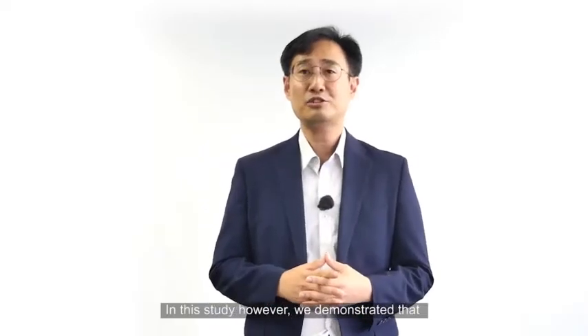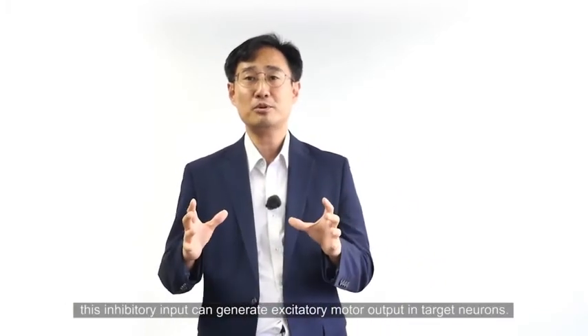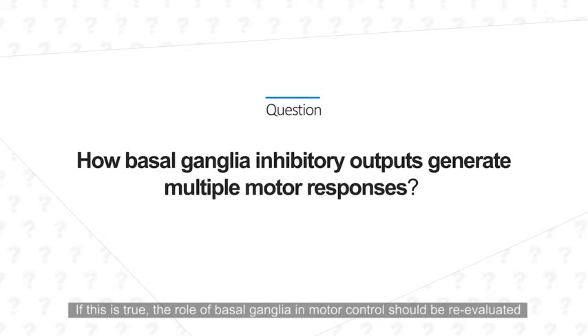In this study, however, we demonstrated that this inhibitory input can generate excitatory motor output in target neurons. If this is true, the role of basal ganglia in motor control should be re-evaluated.